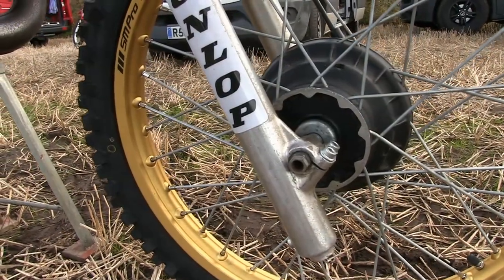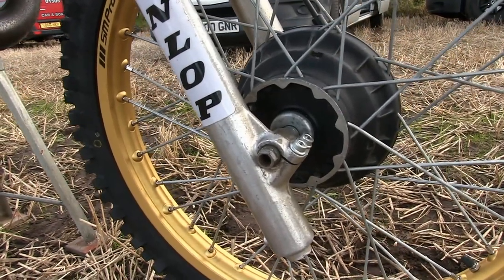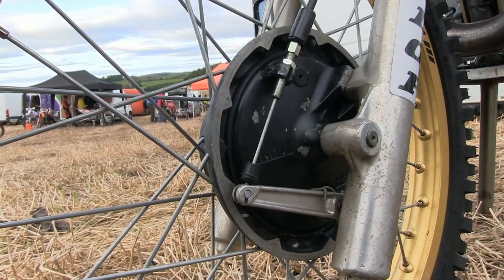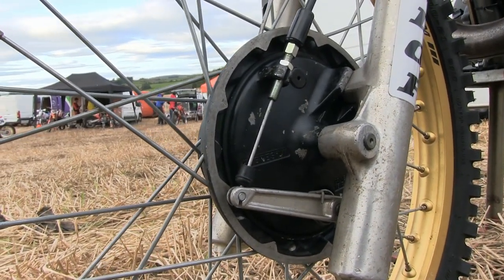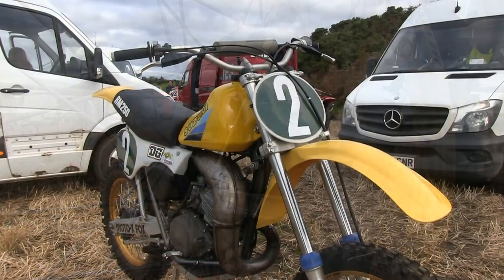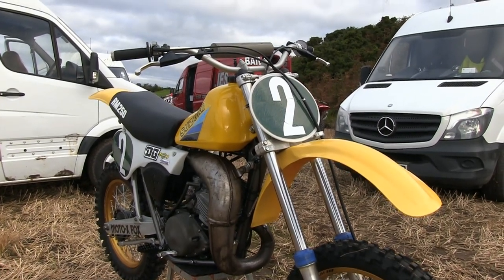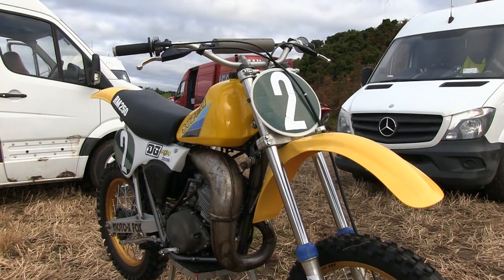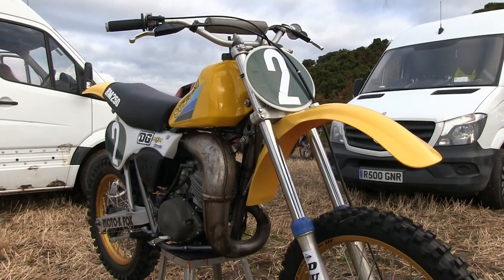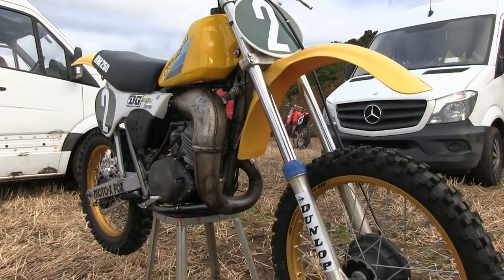The front forks were oil damped telescopic pneumatic affairs which could be adjusted by adding or removing air from the Schrader valves on the top of the fork legs. These front legs had substantial travel for the front end which enabled the bike to cope with any manner of rough racetrack conditions.